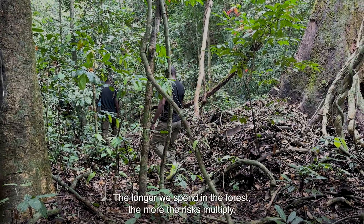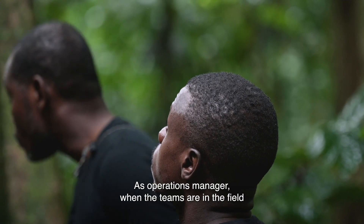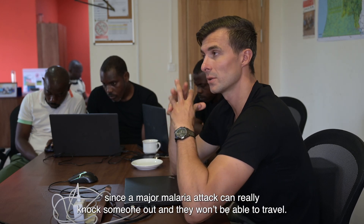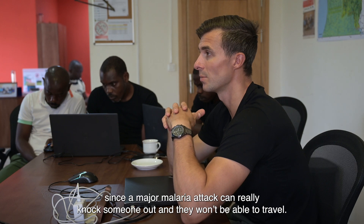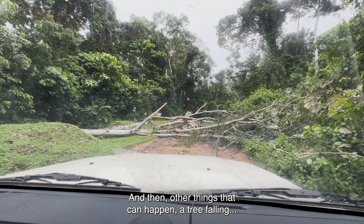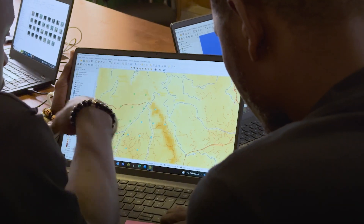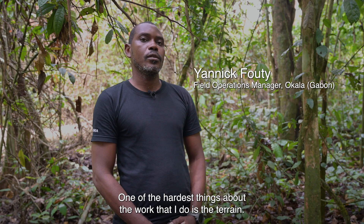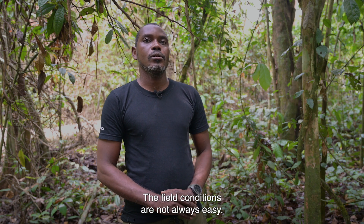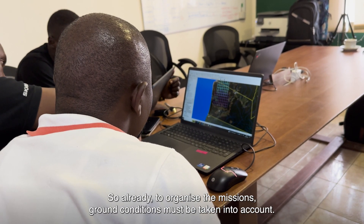The more time we spend in the forest, the more we multiply the risks. As a manager of operations, when the teams are on the ground, there are elephants, there are crises of malaria, which are not to be taken lightly — a violent malaria crisis can really put someone down and unable to move. And then there are other things that can happen, like a falling tree. The forest is a somewhat hostile territory — other diseases and other things. The most difficult thing in the work I do currently is the terrain. The conditions of the terrain are not always easy, so when organizing a mission, you have to take into account the terrain conditions.